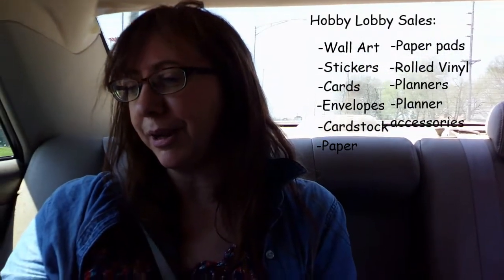We got food and we're going to Hobby Lobby now — they have a sale. Mom, do you want to be in the video? Sure. We're looking at the Hobby Lobby ad to see what's on sale. All wall art is 50% off. Also paper crafts — stickers, cards, envelopes, cardstock, paper, paper pads, rolled vinyl, planners, planner accessories, pens, and marker sets. So we are going to Hobby Lobby. They should have a lot of the stuff we need there, and hopefully just some random things that'll help make the room more interesting. It's going to be pretty cool, hopefully.